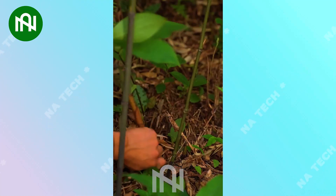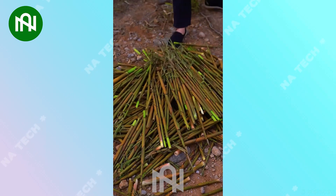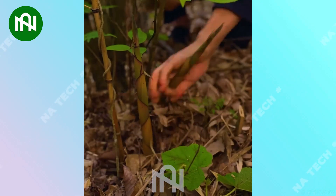Look at how smoothly this person is harvesting bamboo shoots. It's truly a skilled professional in the field.